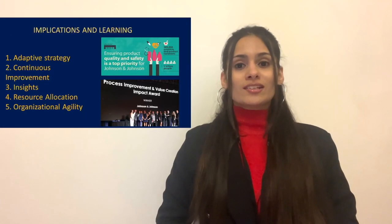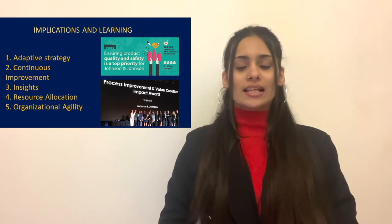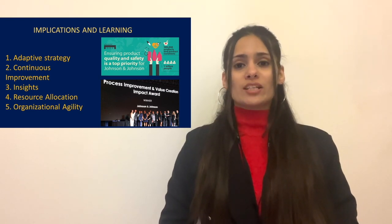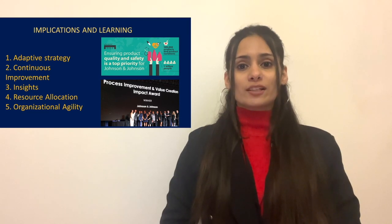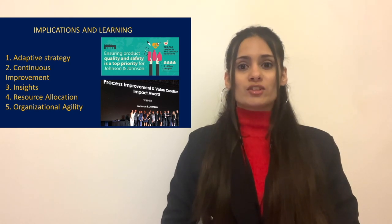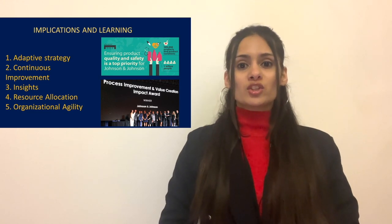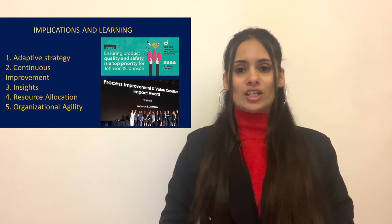Implications: Johnson & Johnson's strategy focuses on adapting to both internal and external factors, emphasizing continuous improvement in weak areas and addressing potential threats. They utilize insightful decision-making for product development and market expansion, strategically allocate resources to strengthen key aspects and mitigate risk, and maintain an agile organizational structure allowing swift responses to market and environmental changes.